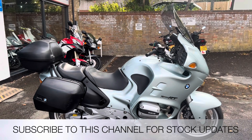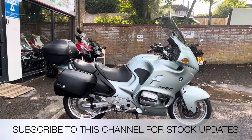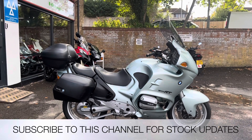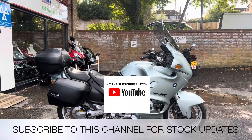It comes with a warranty, it's over 10 years, and a full tank of petrol. My name is Nick, I'm the salesman here. If I can be of any more assistance then give us a phone call or send me an email. If you like the video, give us a thumbs up and subscribe to this YouTube channel for stock updates. Thank you for watching.